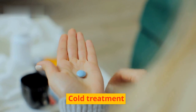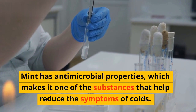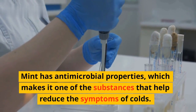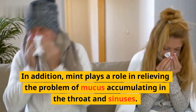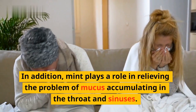Cold Treatment: Mint has antimicrobial properties, which makes it one of the substances that help reduce the symptoms of colds. In addition, mint plays a role in relieving the problem of mucus accumulating in the throat and sinuses.